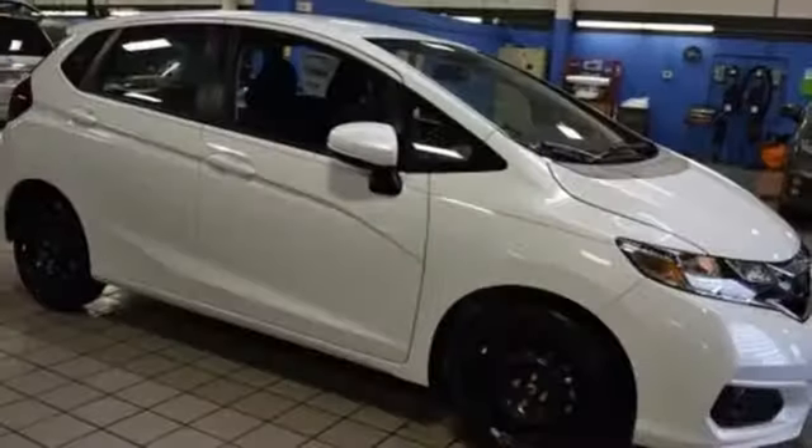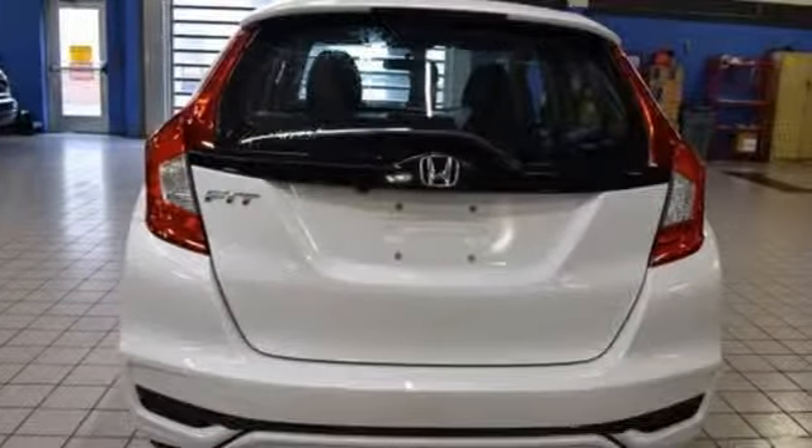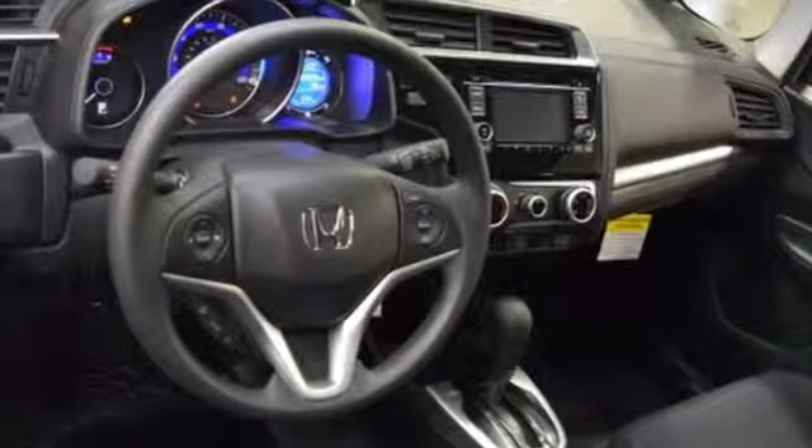Edmunds.com adds, if there's one thing this Honda is known for, after all, it's the incredible amount of stuff you can fit inside its pint-sized hatchback body. Honda's created some of the most admired vehicles on the planet. See it for yourself when you take it for a test drive.